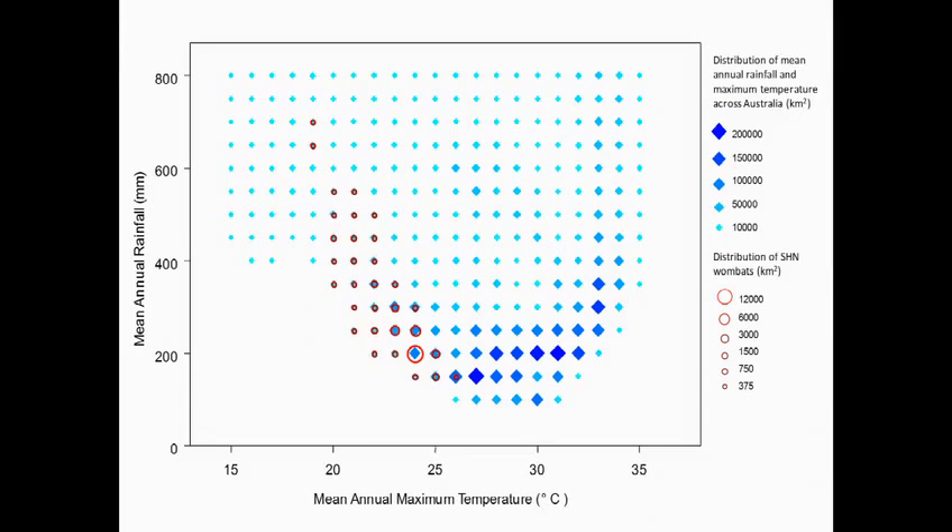This shows the distribution of the southern areas of wombats — just a crude estimate of the number of pixels in our environmental data that contain wombats or not, looking at mean annual maximum temperature and mean annual rainfall across Australia. The red circles — where the size represents the number of areas that contain wombats — show where the distribution data indicate wombats are present.